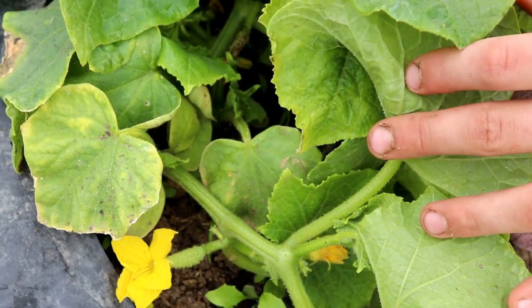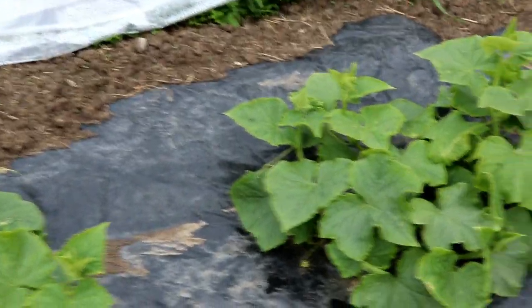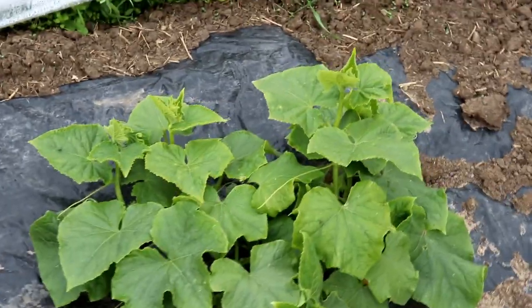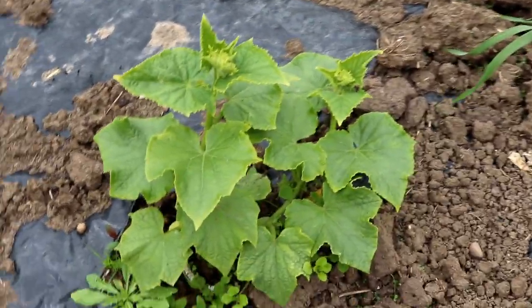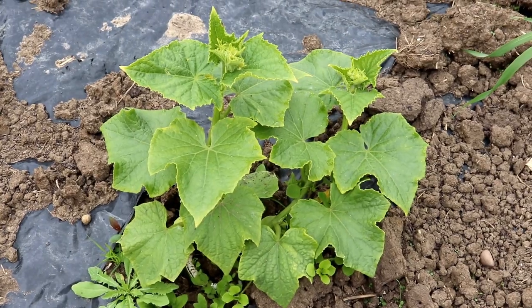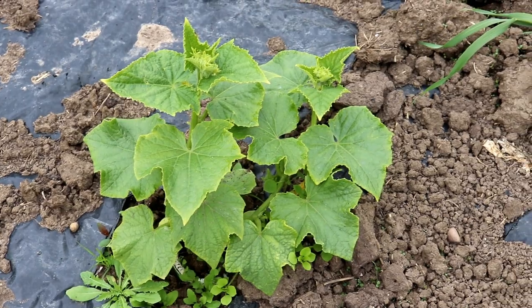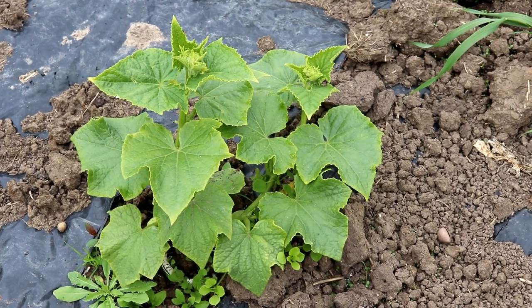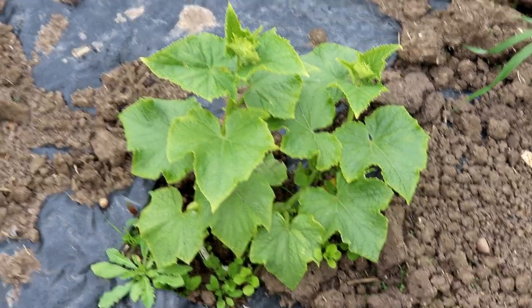If you take a look at the rest of the row, they're looking really good — really nice color, no powdery mildew. Even this little plant that wasn't doing so great in the previous update has really kicked off. I was hoping the roots could bypass whatever was bothering it, and I think it has, because now it has completely picked up.